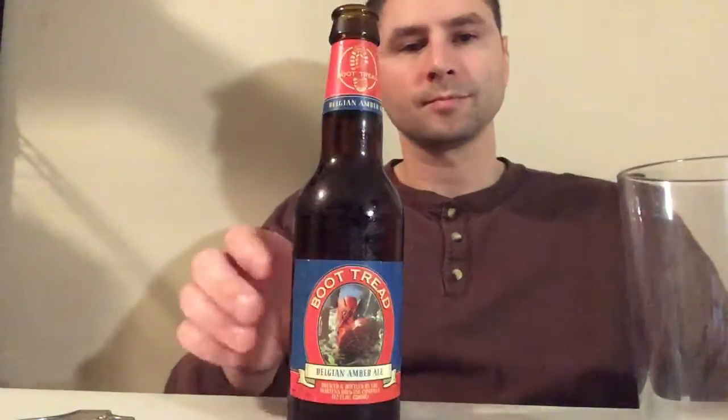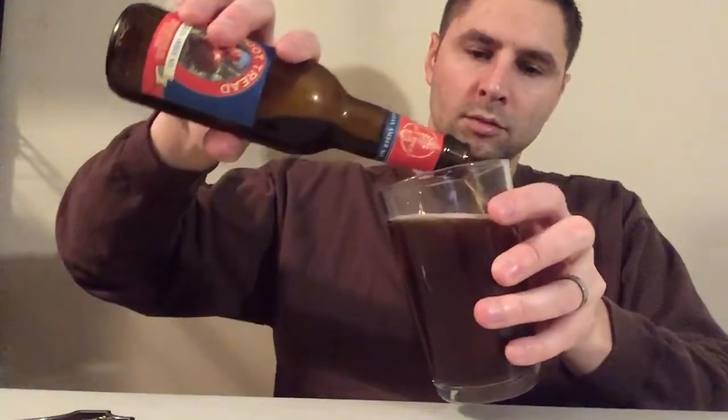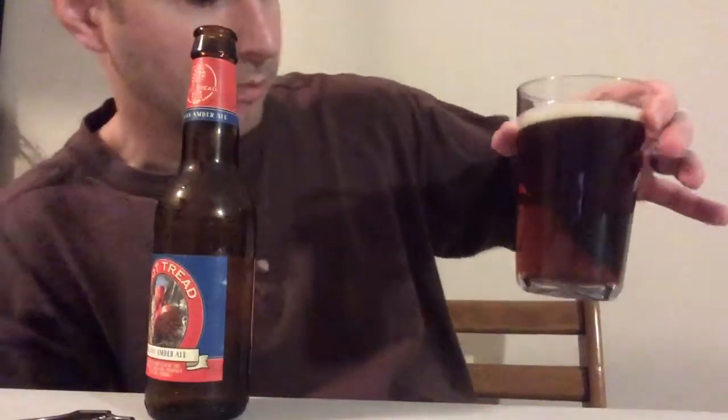Good carbonation. The color itself is like a dark caramel color. It's a really good color. A lot of bubbles coming up still. You can smell some spices. It's kind of a caramel-y hint in there, actually. But it also smells kind of like a stick.